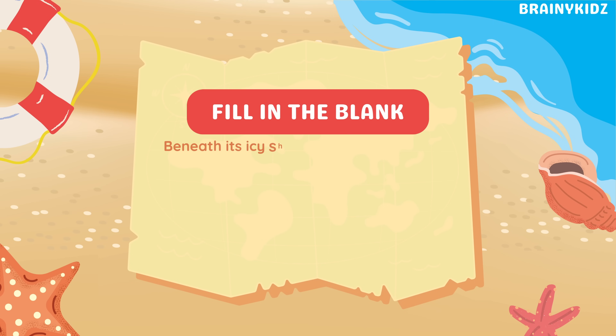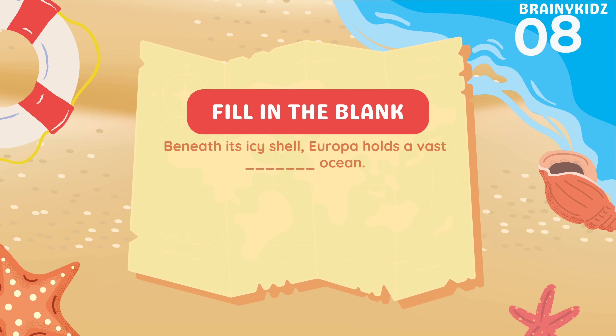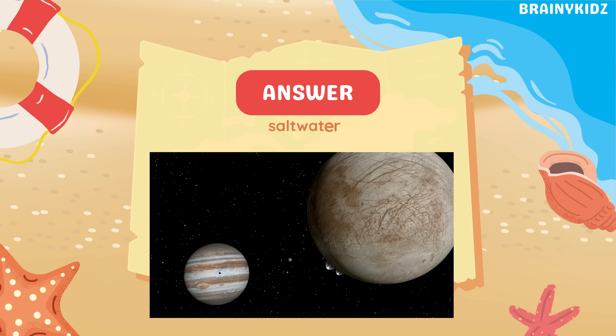Fill in the blank: beneath its icy shell, Europa holds a vast, blank, ocean. Saltwater Ocean.